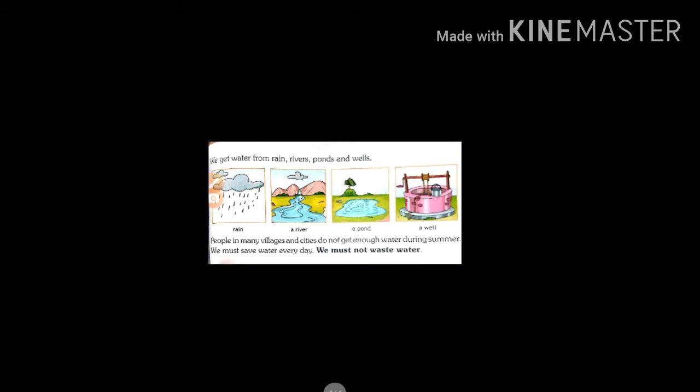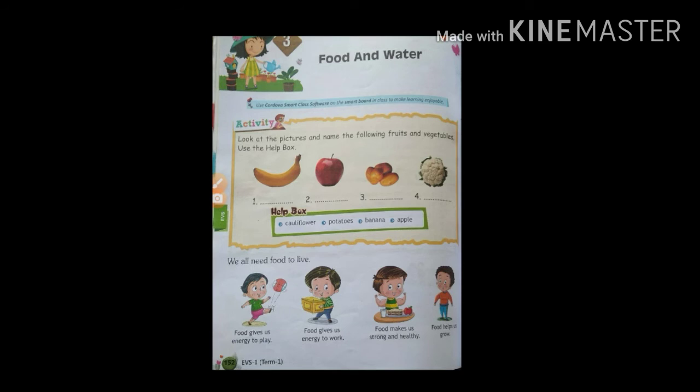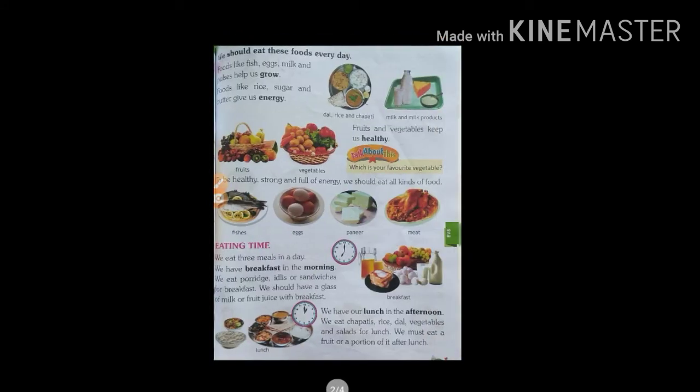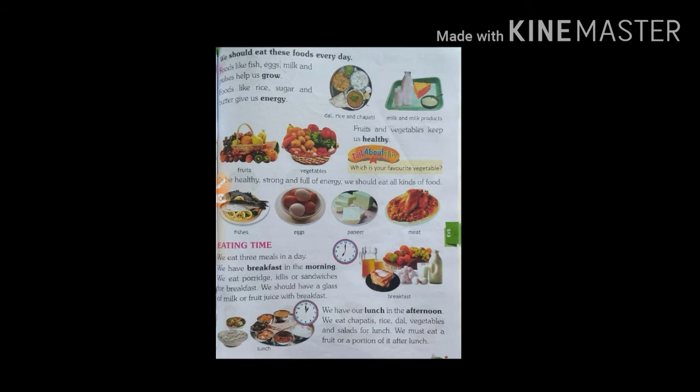Okay, here are all the lessons I have shown you — how to read. Once again I will read; you keep quiet and listen. Lesson number three: Food and Water. We all need food to live. Food gives us energy to play, energy to work, and makes us strong and healthy. Food helps us grow. We should eat these foods every day. Foods like fish, eggs, milk and pulses help us grow. Foods like rice, sugar and butter give us energy. Fruits and vegetables keep us healthy. To be healthy, strong and full of energy, we should eat all kinds of food.